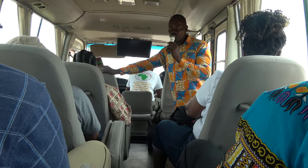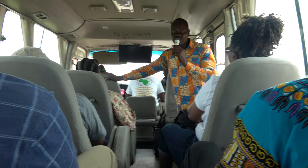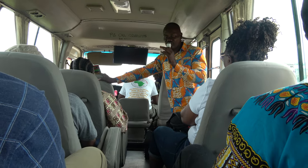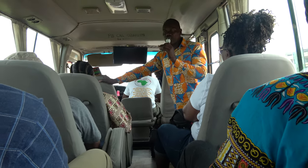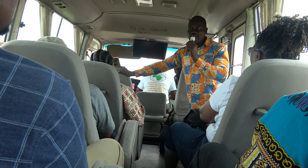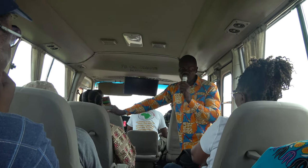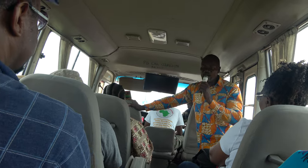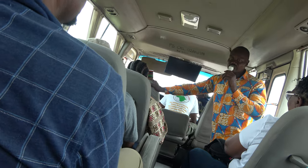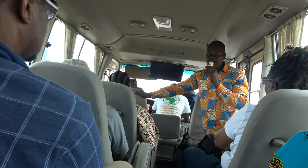This road we are driving on is also known as the Trans West African Highway. It passes directly through all the West African countries — it starts from Nigeria, through Benin, through Togo, passes through Ghana, through Ivory Coast, and continues to the West. It's just one road connecting the region.